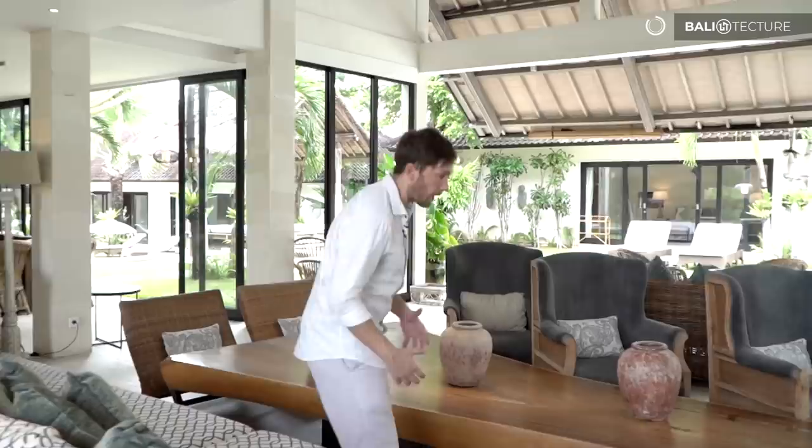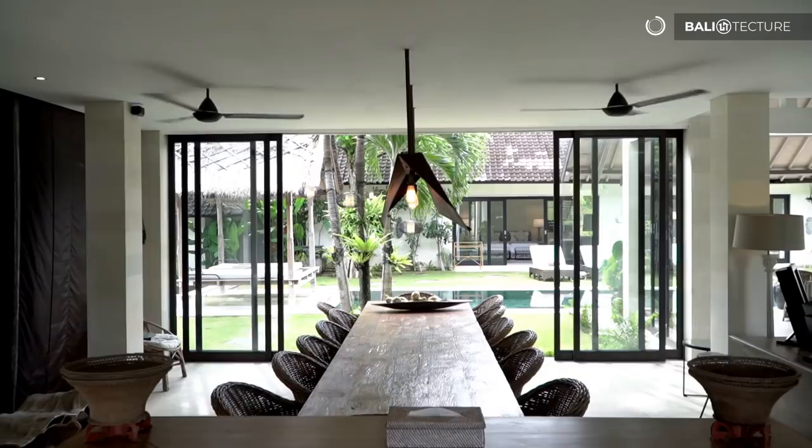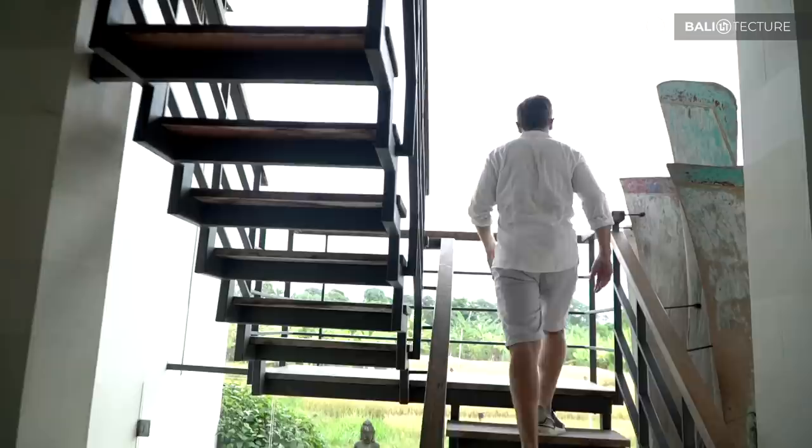We've got a massive couch and just an incredible wood table here. I love how we truly have open living space — a giant dining room table right next to the bar and the kitchen.